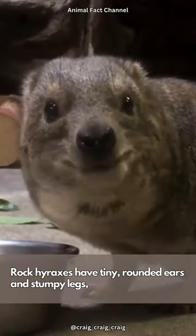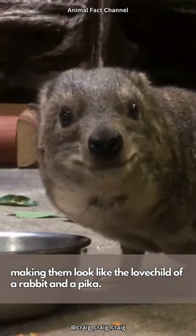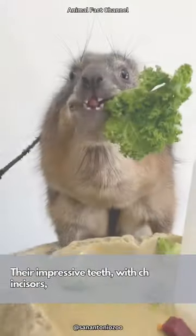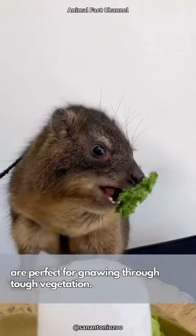Rock hyraxes have tiny, rounded ears and stumpy legs, making them look like the love child of a rabbit and a pika. Their impressive teeth, with chisel-like incisors, are perfect for gnawing through tough vegetation.